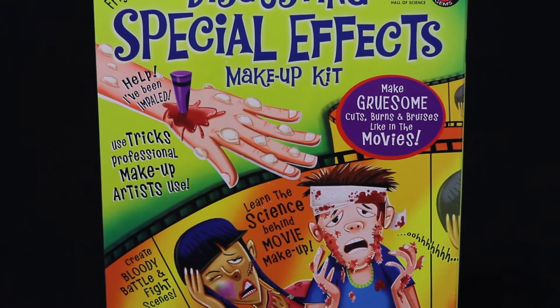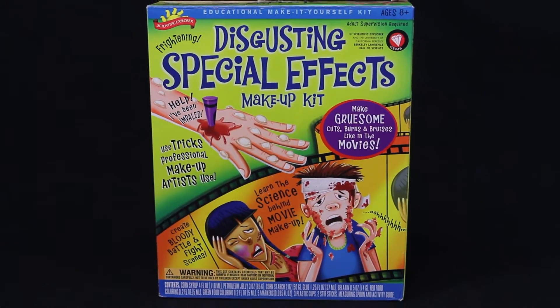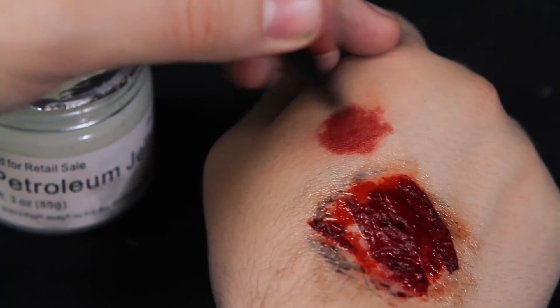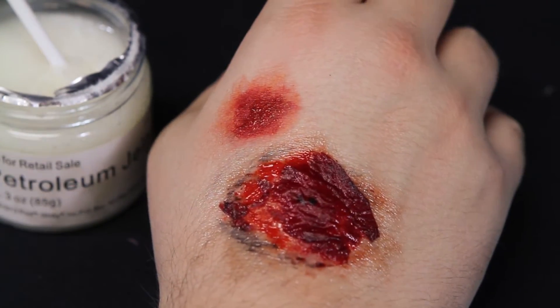Create your own disgusting and terrifying special effects just like in the movies with the Disgusting Special Effects Makeup Kit by Scientific Explorer. Kids can practice the tricks that movie makeup artists have been using for years to create their own disgusting and frightening effects.